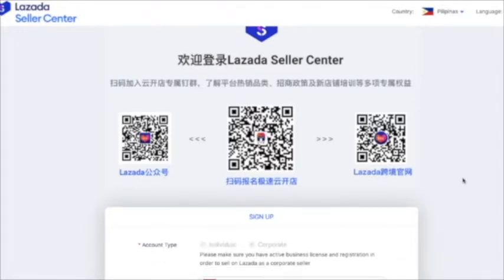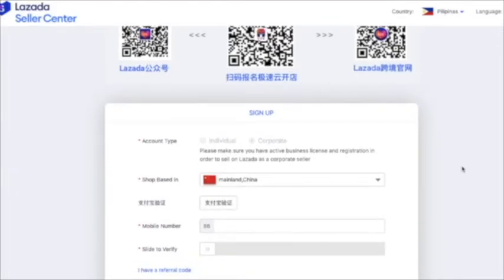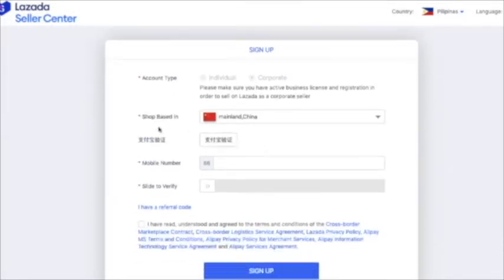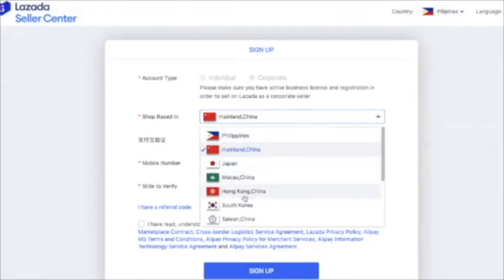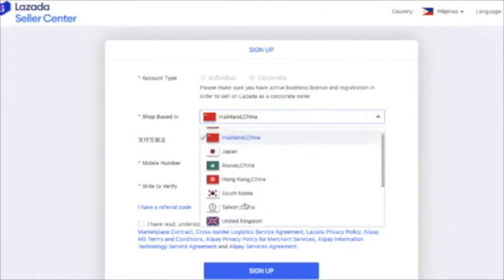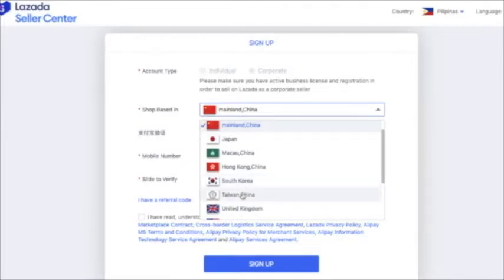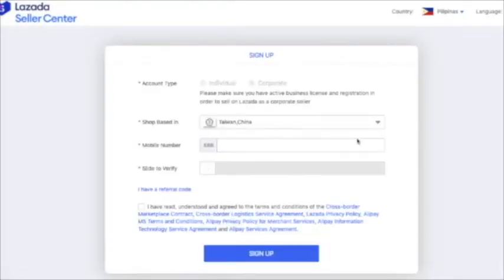You will see some Chinese text here — that's okay because we can change that. The account type is set to corporate automatically since we are registering under Laz Global Seller. Now, where is your shop based? Let's see the list — there are many countries to choose from. Just choose which country your shop is based in. I will choose Taiwan, and now it will change accordingly.